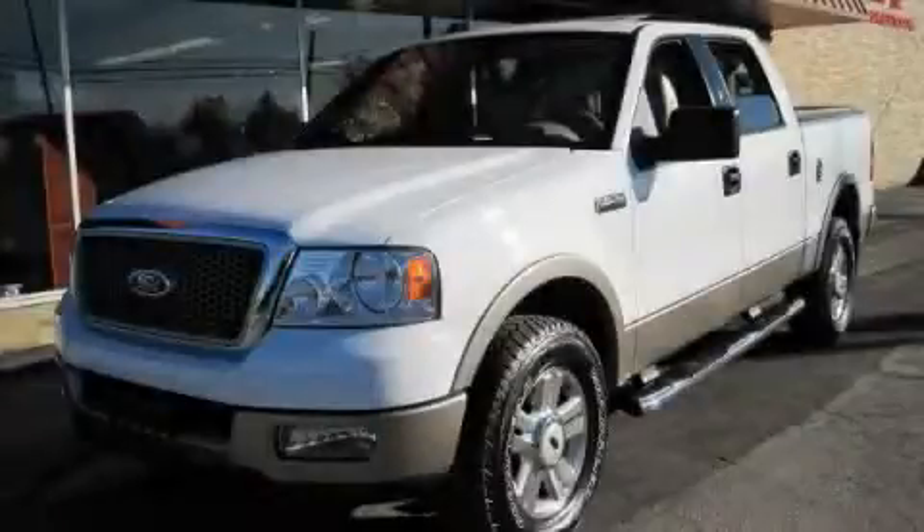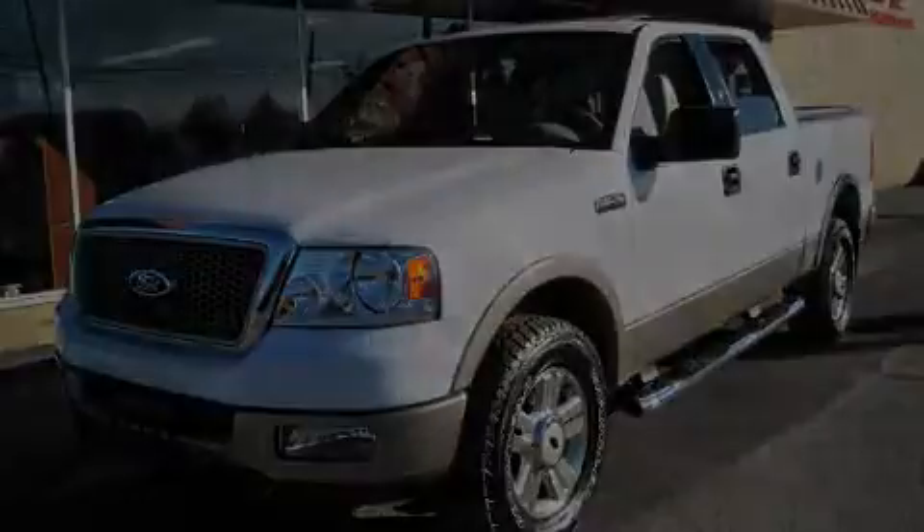This is a 2004 Ford F-150. It has the power to move what you need and the look too.